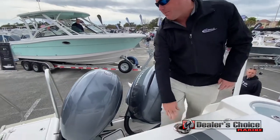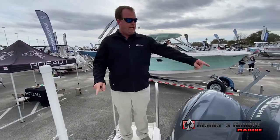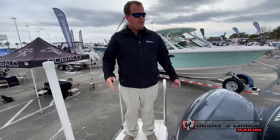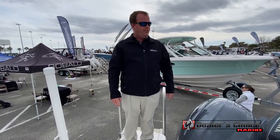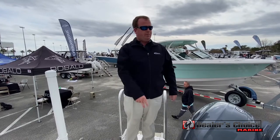Rod holders and cup holders — they're multi-purpose. Dual gas fills on each side. We have two tanks on this boat so gas isn't going to varnish and leave you stranded. A lot of people get stranded because of fuel problems — we actually have two tanks with separate fills.